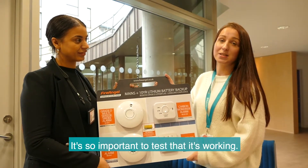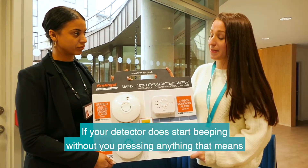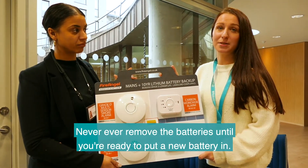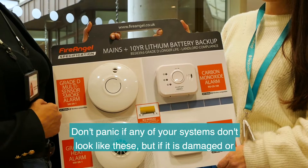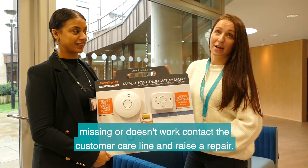It's so important to test that it's working. If your detector does start beeping without you pressing anything, that means the battery is low and must be replaced. Never ever remove the batteries until you're ready to put a new battery in. Don't panic if any of your systems don't look like these, but if it is damaged, missing, or doesn't work, contact the customer care line and raise a repair.